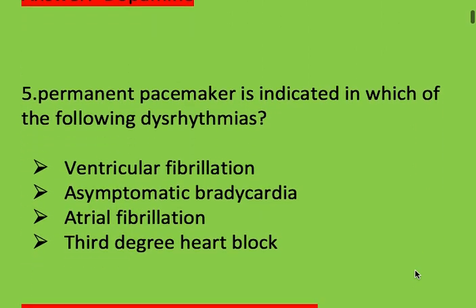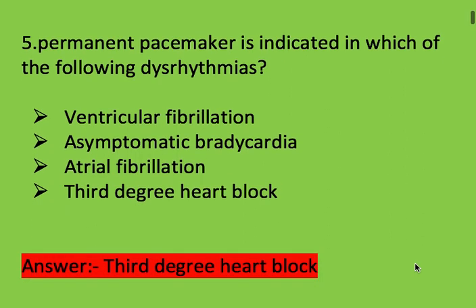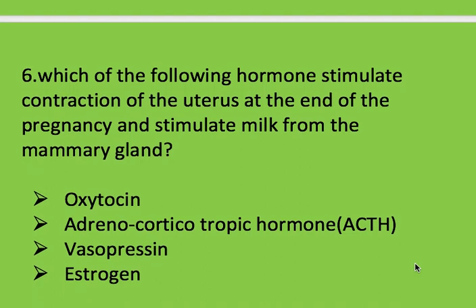Next question: permanent pacemaker is indicated in which of the following dysrhythmias? Options: ventricular fibrillation, asymptomatic bradycardia, atrial fibrillation, and third degree heart block. Right answer is third degree heart block. Permanent pacemaker is indicated in third degree heart block.